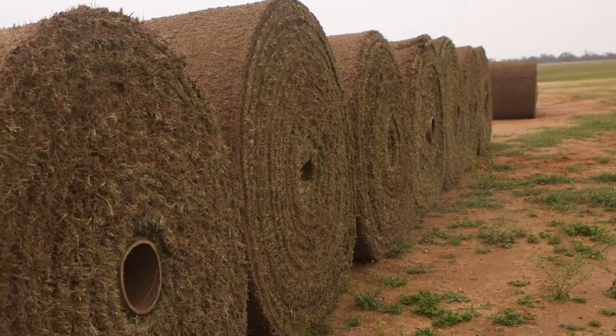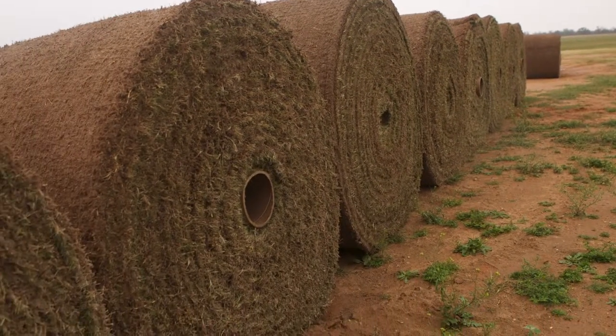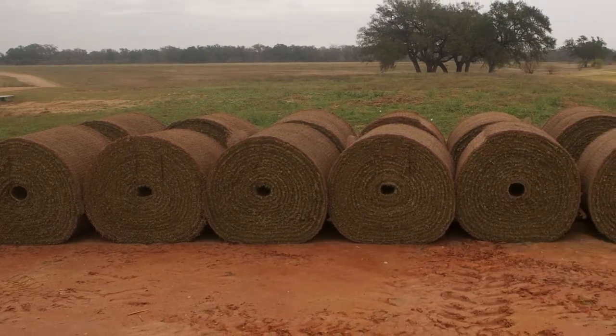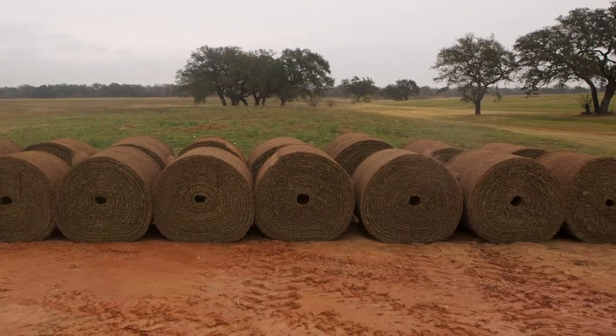We use what we call a big roll harvester, which makes a large roll of grass. It'll be three and a half feet wide and 60 feet long, so every piece of grass will be about 210 square feet. Basically, it's cut off the surface, goes up the machine, develops a roll, and then we load it on a truck and it's shipped to the job site.